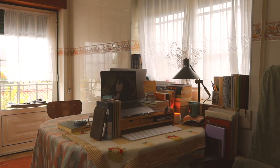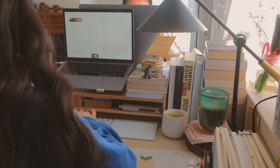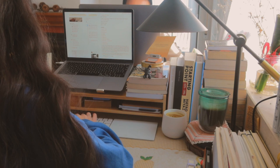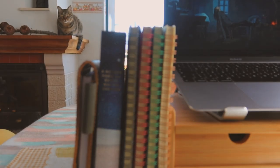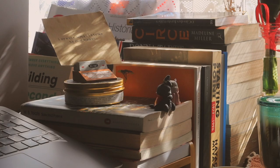At first it bothered me that I didn't have a room of my own or even just a desk of my own to work and write in. But I think I've managed to make the most out of what I have and I've come to really love spending time here. So today I'll be giving you a tour of my desk, together with some tips on how to turn any small space into a home office you'll enjoy working in.